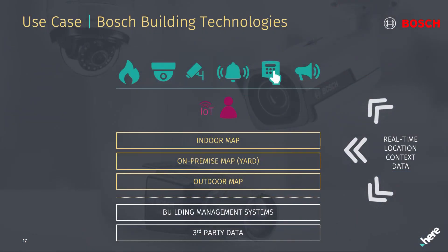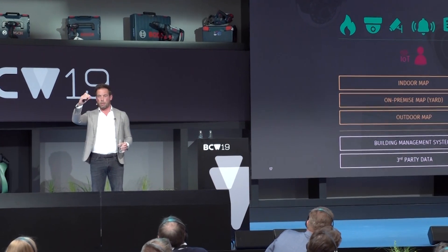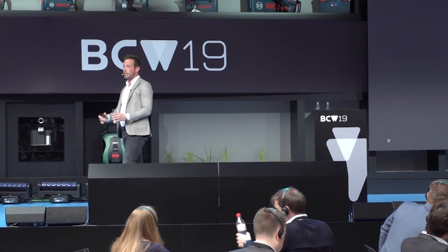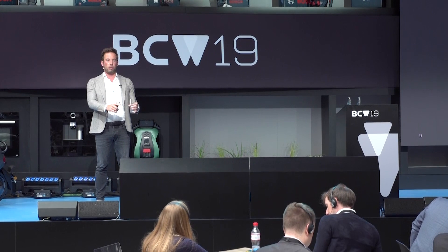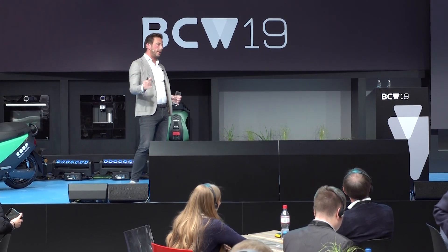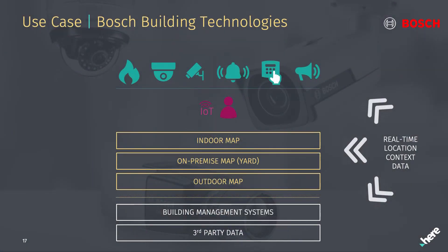We're also excited about the Bosch Building Technologies collaboration around CCTV. Today a security system only knows where people are — an operator following someone through a building has to jump from camera screen to camera screen. What if you applied location services so that the system understands someone can't jump from the first to the eighth floor without a stairway or elevator? We apply location intelligence to that, and reusing existing infrastructure — fire detectors, cameras — we place sensors to position people and things around a building based on existing Bosch technology.